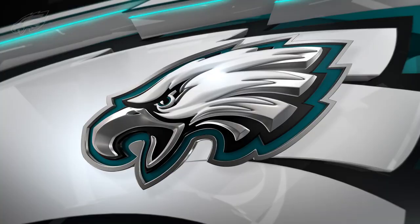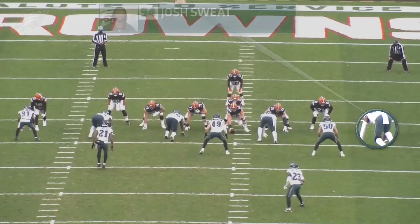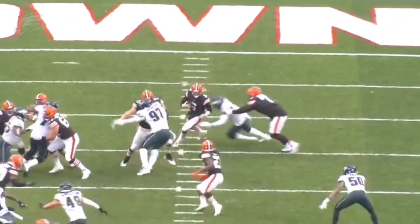This first play is one of Josh Sweat's patented pass rush moves — a move that's worked for him really well. See that flatten step inside with the inside foot, double hand swipe at the top of the rush against first-round pick Jedrick Wills. Look at him turn the corner, accelerate, and get home for the sack. We've seen Sweat win on this move a couple of times this season off the right corner. Love the celebration as well — wiping some sweat off the brow.